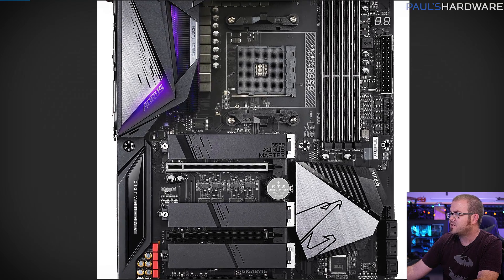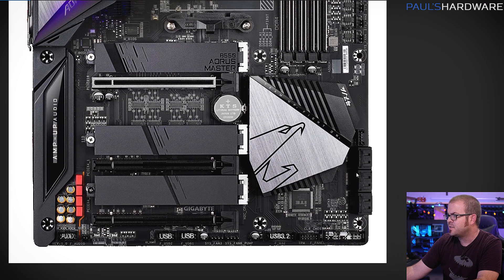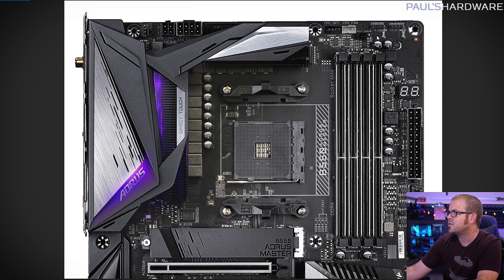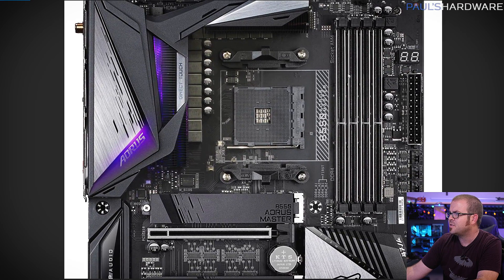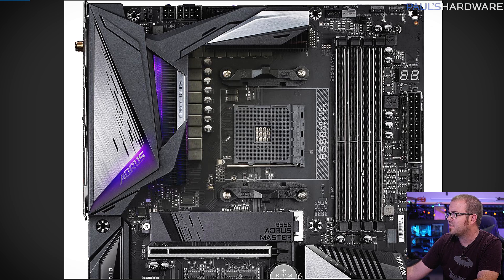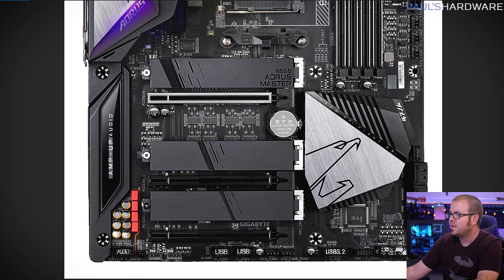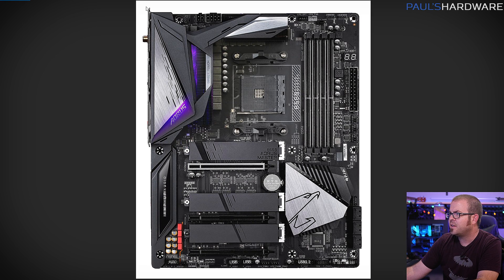Here's the Gigabyte B550 Aorus Master — a board that was really popular in both their X570 and B450 lineups, reasonably priced and well designed. It has both addressable and non-addressable RGB headers at the top and bottom. 8-pin plus 4-pin for the power delivery. Something called 'direct touch' on the heat sink, which I'm guessing means the heat sink directly contacts the heat-generating VRM components. There's a debug LED, though it doesn't appear to have the front panel USB 3.2 Gen 2 connector. Instead, they've opted for three M.2 drive slots, all with heat sinks. Amp up audio, and it does appear to have a fixed I/O shield as well.